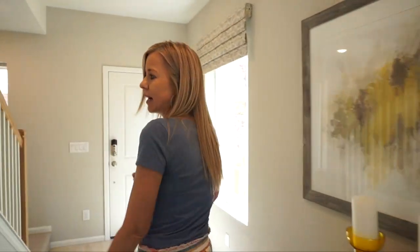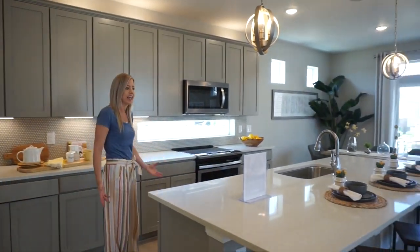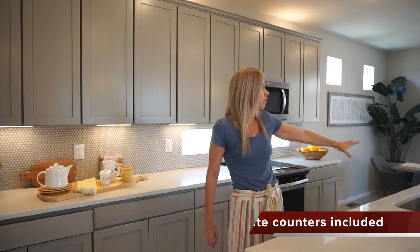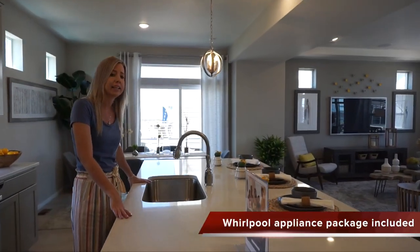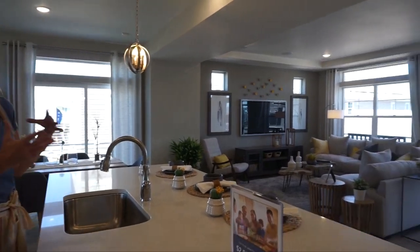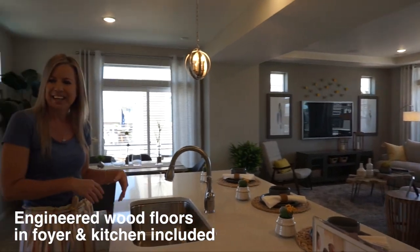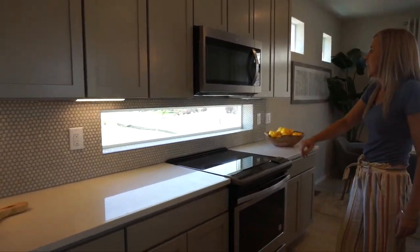Coming directly back from the stairs, you come right into your kitchen, and this is a really great kitchen in my opinion. I love the big island — we have our sink and dishwasher right here in the island, which looks out over our great room where your family's hanging out, so you can be in the mix while you're cleaning up and doing dishes. Good amount of countertops and cabinets in here.